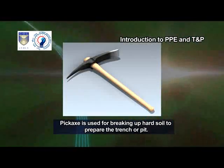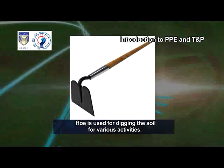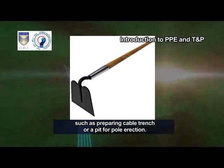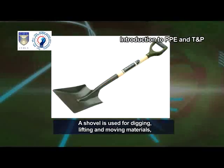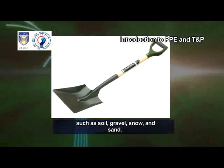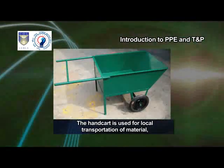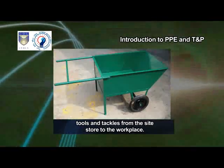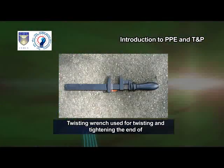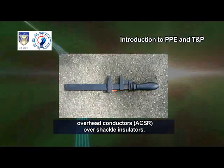Pickaxe. Pickaxe is used for breaking up hard soil to prepare the trench or pit. Hoe. Hoe is used for digging the soil for various activities such as preparing a cable trench or a pit for pole erection. Shovel. A shovel is used for digging, lifting and moving materials such as soil, gravel, snow and sand. Handcart. The handcart is used for local transportation of material, tools and tackles from the site store to the workplace. Twisting wrench is used for twisting and tightening the end of overhead conductors, ACSR, over shackle insulators.